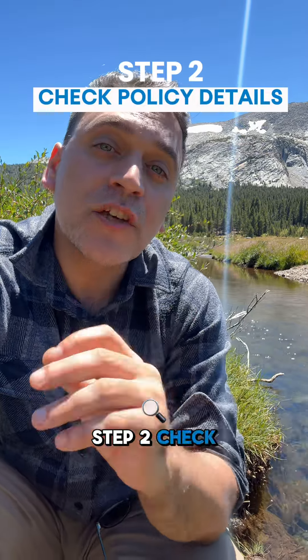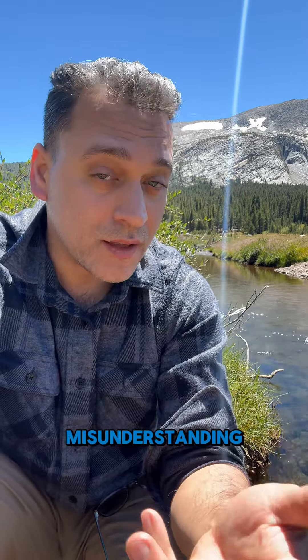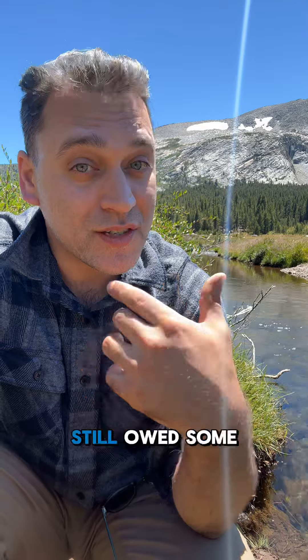Step two: check your policy details and make sure you understand your coverage. If there's a misunderstanding and the claim is valid, you're still owed the money.